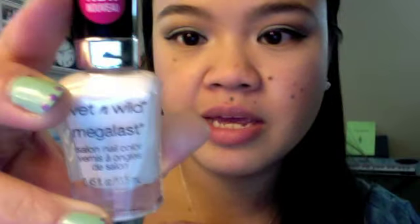The next 9 nail polishes are all from the Wet n Wild Megalast nail polish line. These originally cost $1.99 and I got all of them for $0.99 each. We're going to go from light to dark, and the lightest shade I picked up is this one.